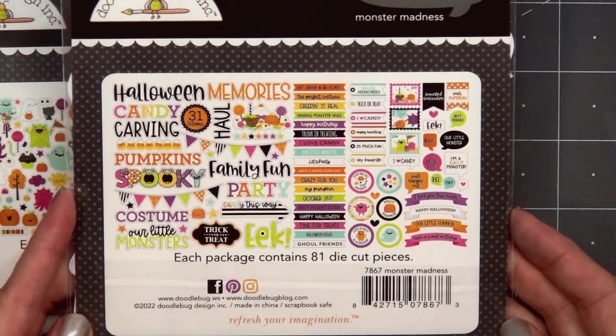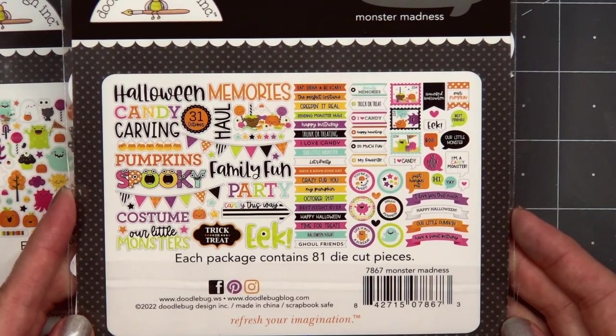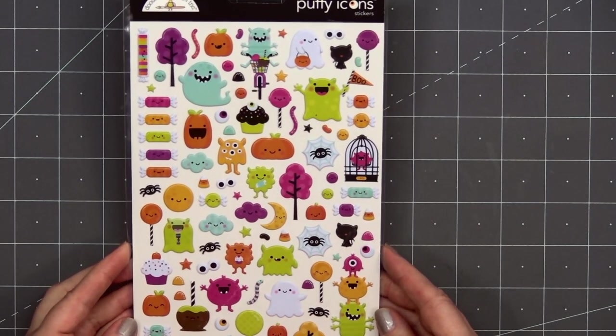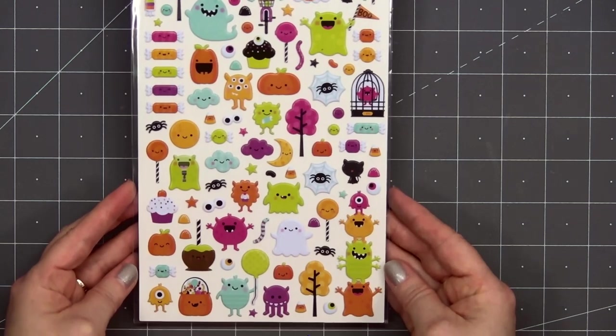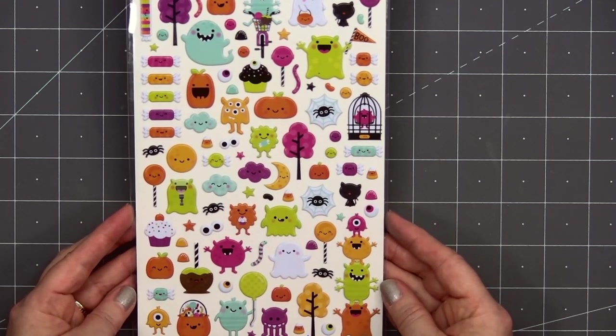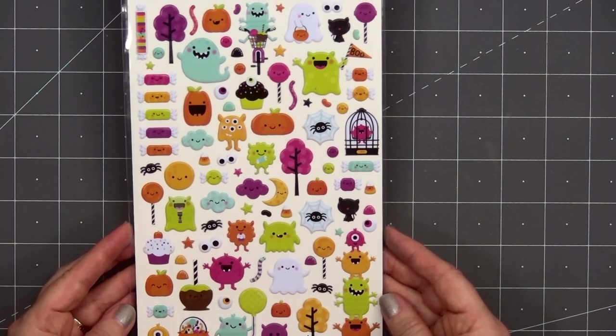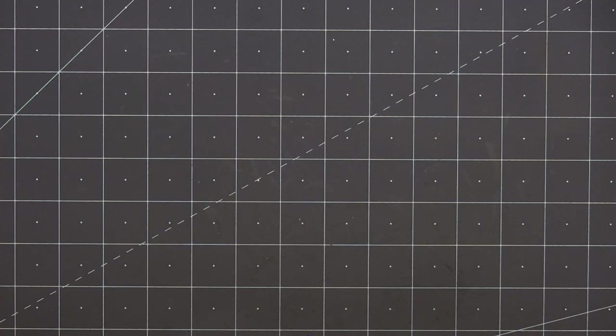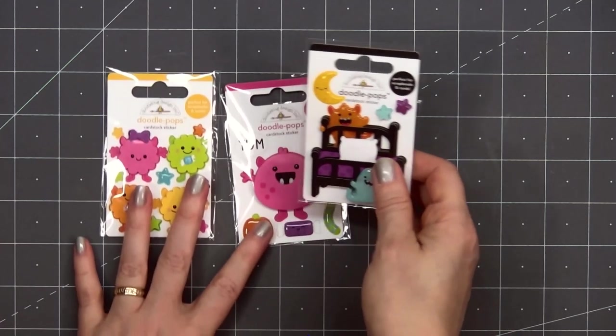I also have the Monster Madness Chit Chat — lots of really fun sentiments. Many of them are specifically for Halloween, but there are others that you could use for different card themes. The next item is a sheet of puffy icon stickers — the same adorable images, just in a fun little puffy sticker. I did notice the colors aren't quite as vibrant as the ephemera and the cardstock icon stickers.